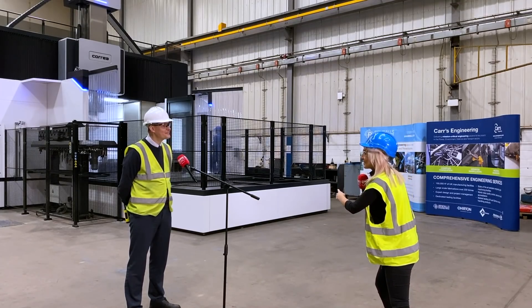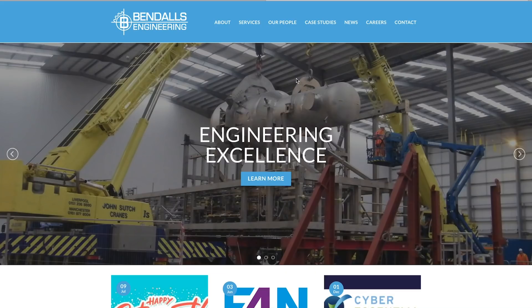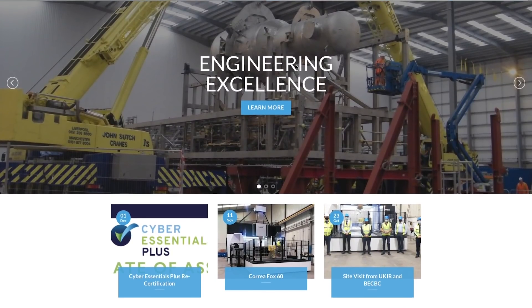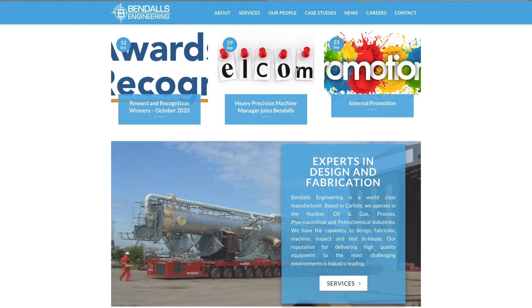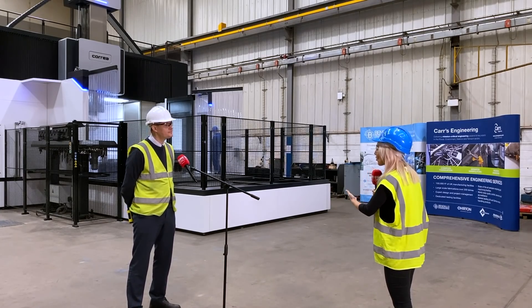Hence the reason why you needed the machine. Exactly, yes. So what's your job role here? I'm the production manager here at Bendel's. I'm responsible for all manufacturing on-site and liaison with the project management team to ensure that we get the projects delivered on time to clients. And this is obviously part of that.